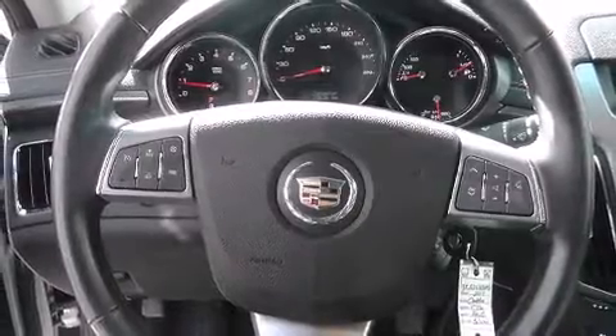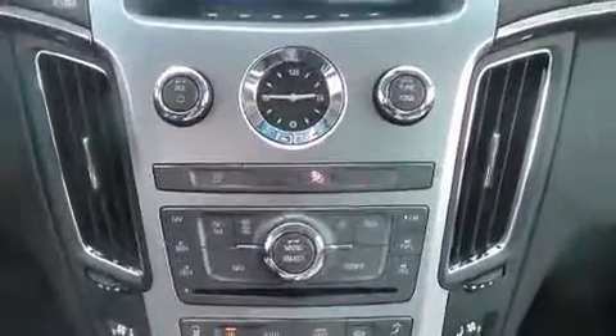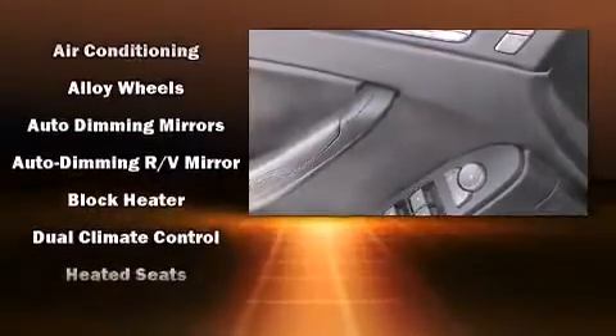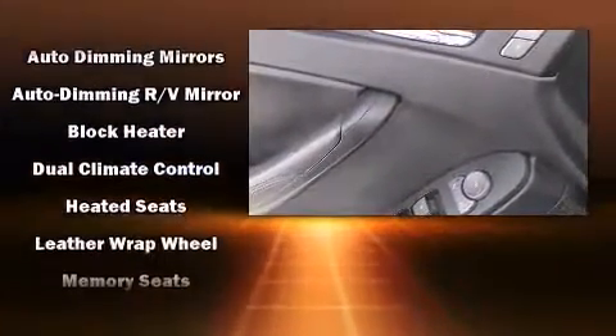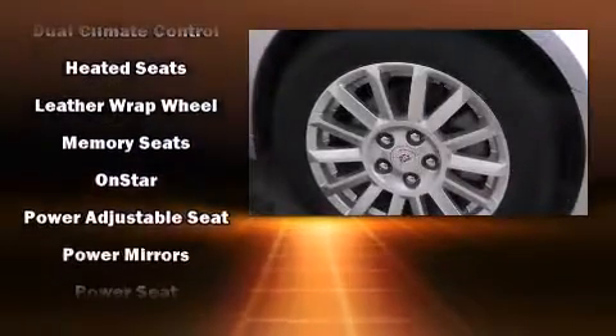Passenger security is always assured thanks to various safety features such as dual front impact airbags, front and side impact airbags, traction control, brake assist, anti-whiplash front head restraints, ignition disabling, OnStar, and four-wheel disc brakes with ABS. This car was designed with safety in mind, allowing you to drive with even greater assurance.